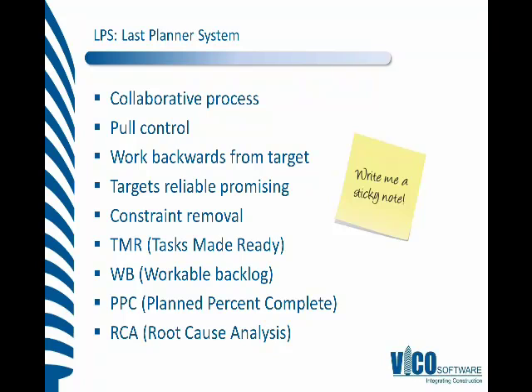Plan Percent Complete is a simple metric: how many assignments did we have in the previous week, and how many did we actually complete as planned? It's a powerful way of sharing a simple number per responsible person — per last planner — to track their progress in reliable promising. We aren't always going to complete things as planned; the industry is very dynamic and there are unforeseen conditions and changes.